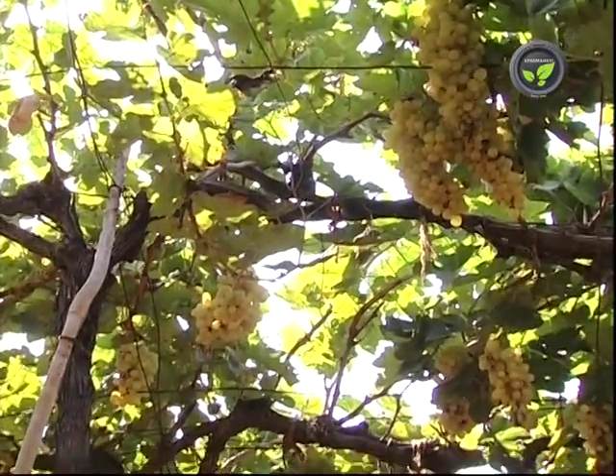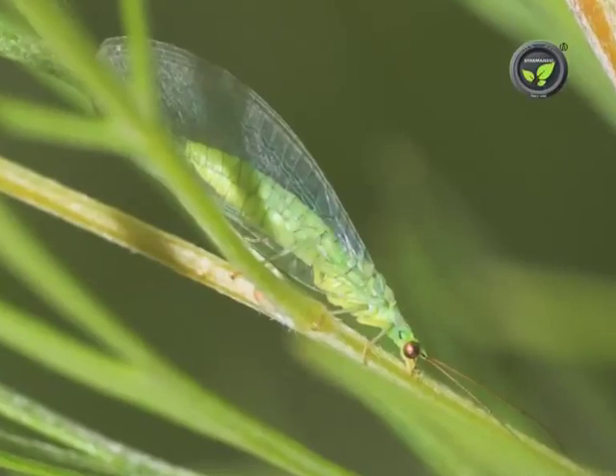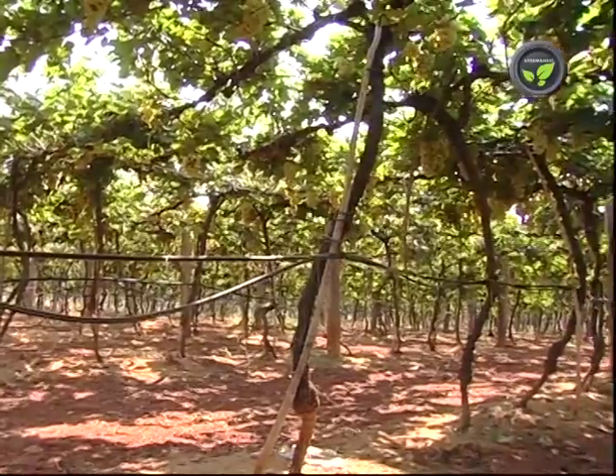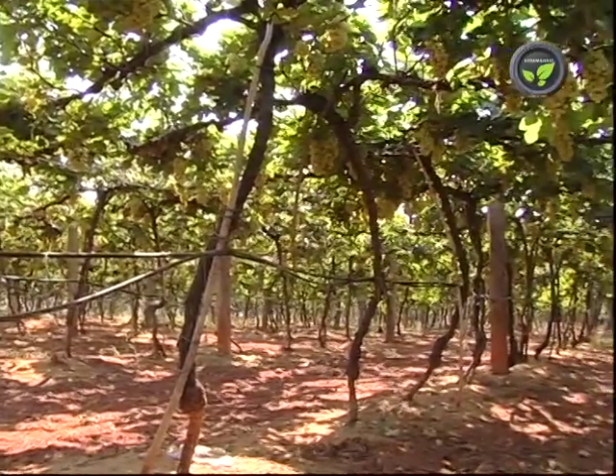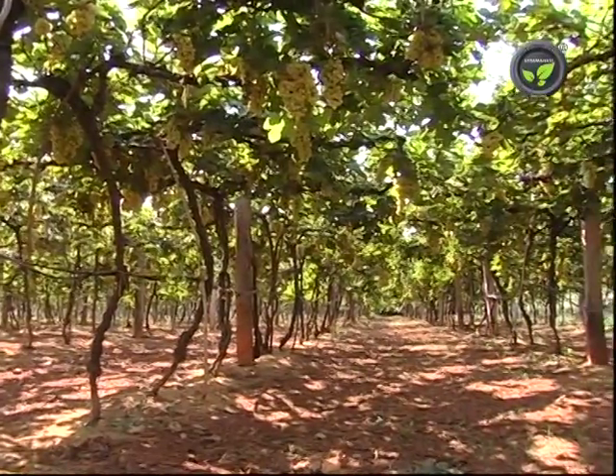Then spray 0.05% pentoate. Even predators may be used for control. Mealy bugs are seen here and there in the garden in the beginning, so they can be picked and destroyed before spreading to the whole vineyard.